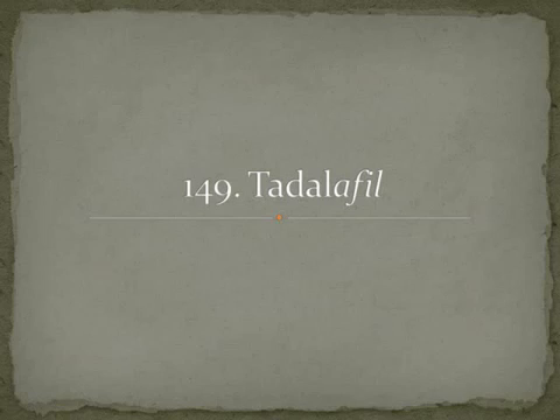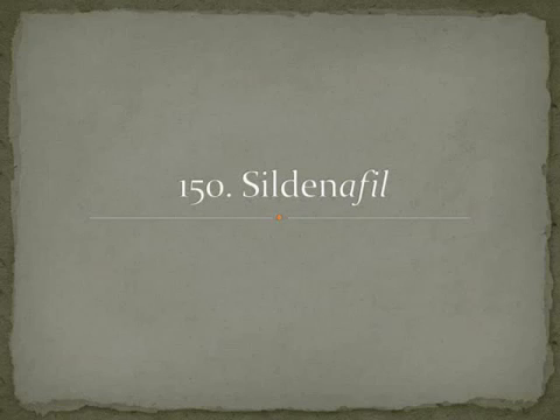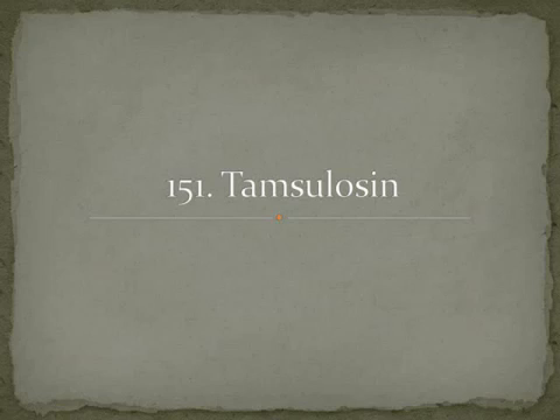You're going to see the suffix '-afil' at the end of all three of the currently available drugs in this class. First is tadalafil, more readily known as Cialis (C-I-A-L-I-S). The next and more famous drug is sildenafil, brand name Viagra (V-I-A-G-R-A).